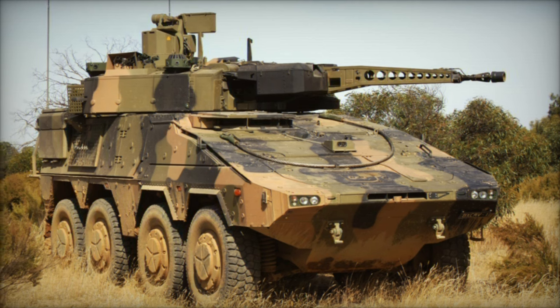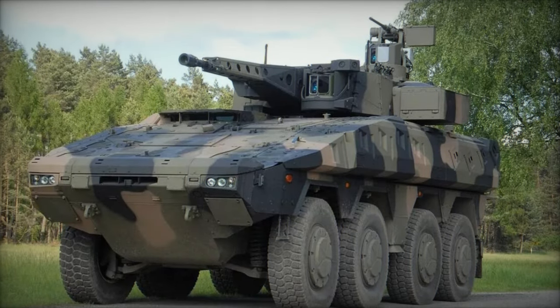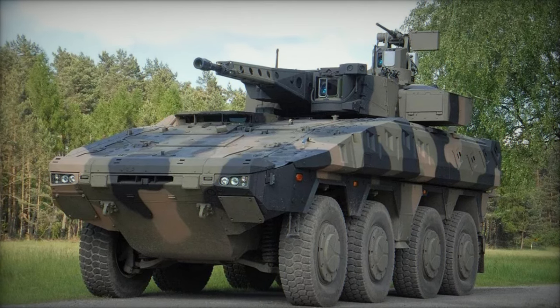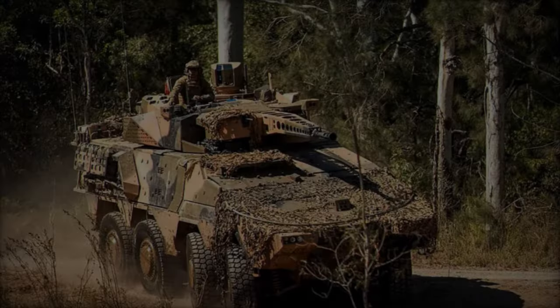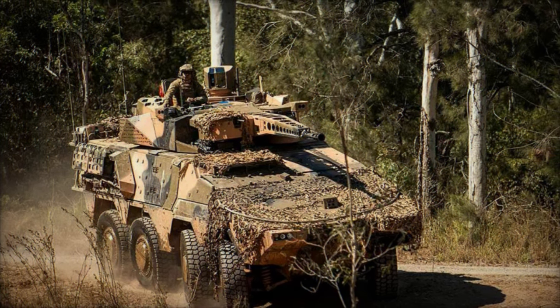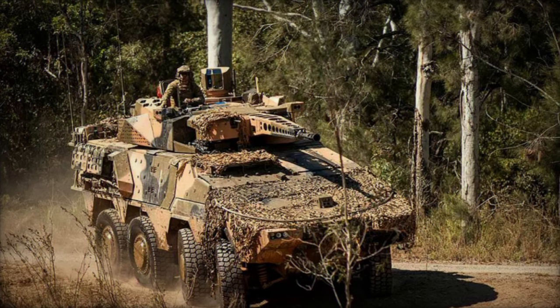In essence, the introduction of the Boxer SWTRG INF heralds a new era of capability enhancement and operational efficacy for the Bundeswehr, underscoring Germany's commitment to equipping its armed forces with cutting-edge technology and weaponry to address contemporary security challenges on both national and international fronts.